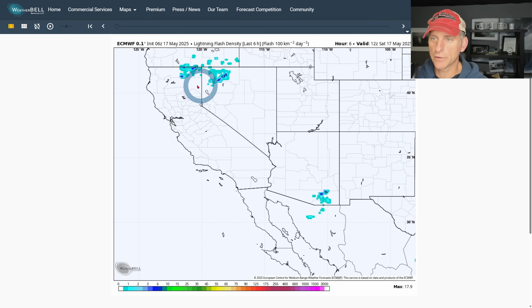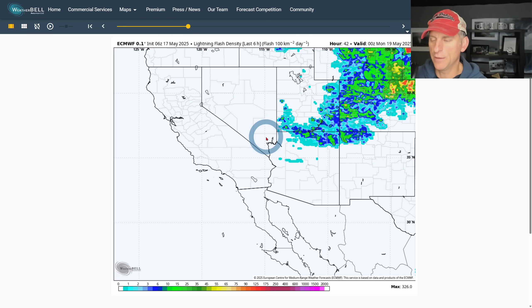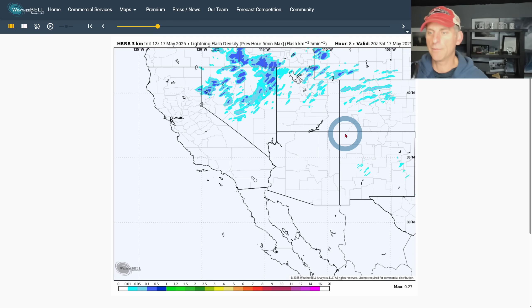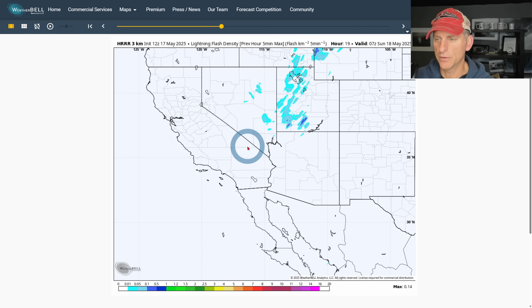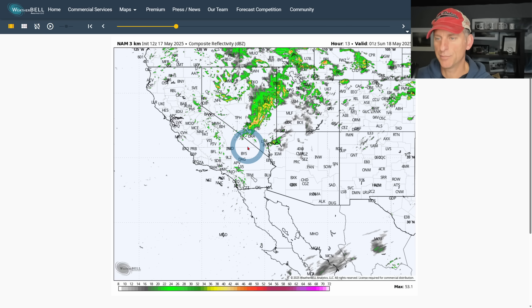Looking at lightning flash density potential for this afternoon — some of these could be decent lightning producers right into California. Northeast California and some of the southern Sierra Nevada east slopes, and portions of Nevada as well. Going through Sunday that activity moves to northern Arizona and portions of Utah. Then we start to dry out through the upcoming week. On the High Resolution Rapid Refresh, something similar — it keeps a lot of that activity near the California-Nevada border, pretty close to Death Valley and Tonopah, Nevada. Watch out across higher terrain for clouds building and potential lightning strikes.